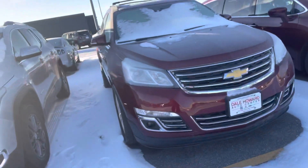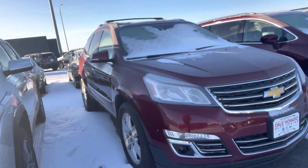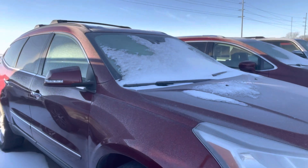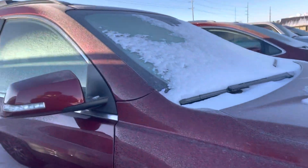Hey Caitlin, it's Promise from Dale Howards and I have the 2016 Traverse here that we spoke about on the phone. As I mentioned, it is a three previous owner vehicle with no accidents or damage.